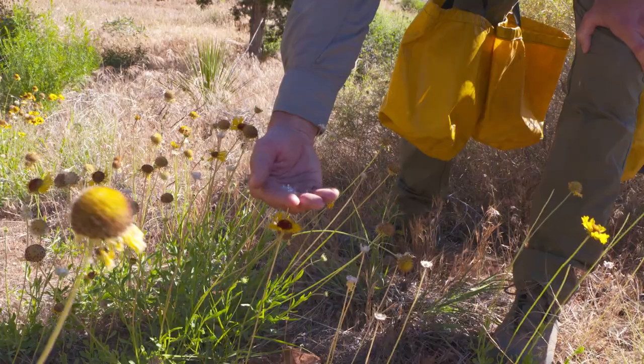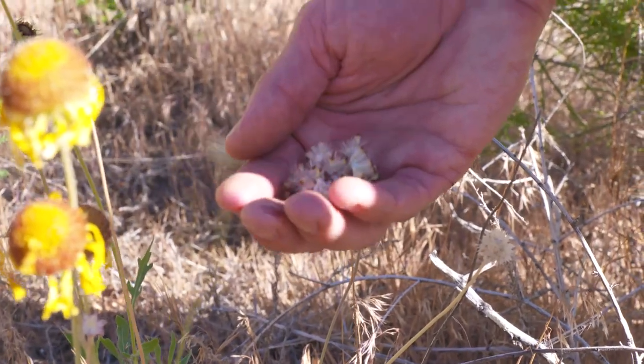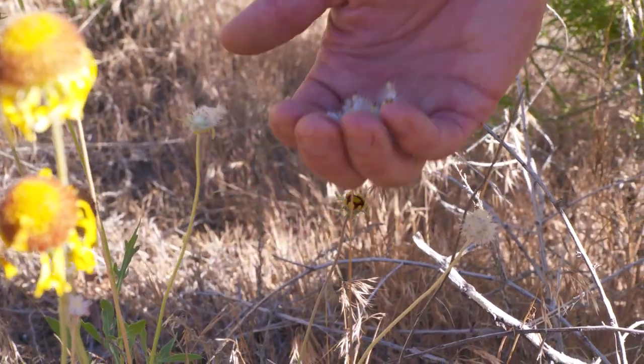I love collecting seeds that are kind of fluffy, like the gaillardia. It basically makes a poof ball. And so when you collect that seed, it's really easy — it's just a satisfying feel to grab a poof ball of seeds.